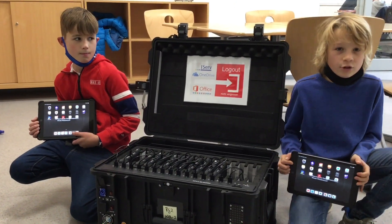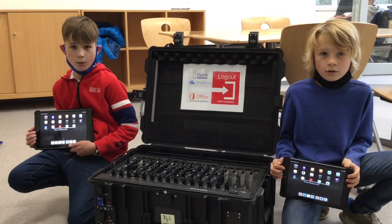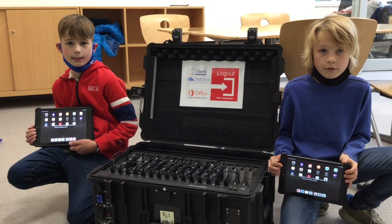This is a special suitcase full of tablets. We can use them in the lessons if we need them.